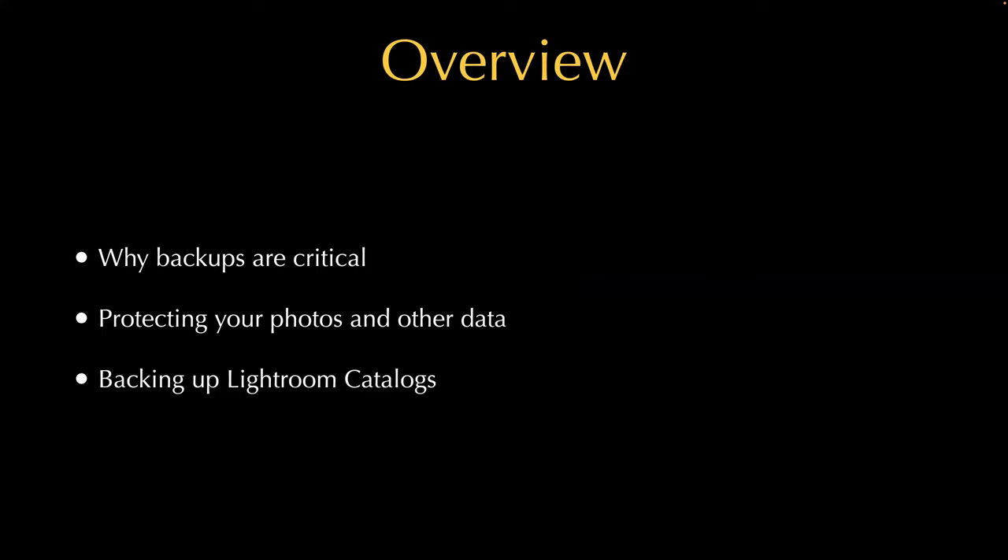The thing about losing data is that it's really a matter of when, not if. That could be from any number of reasons, including a hard drive dying. This happens — eventually, over time, they all fail. Some are better than others, but it's a real problem. It doesn't happen frequently, but when it does it can really freak you out.